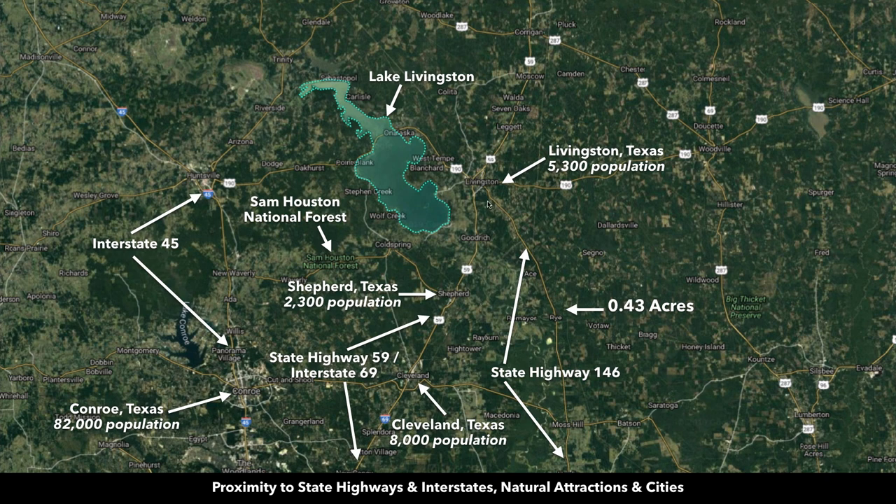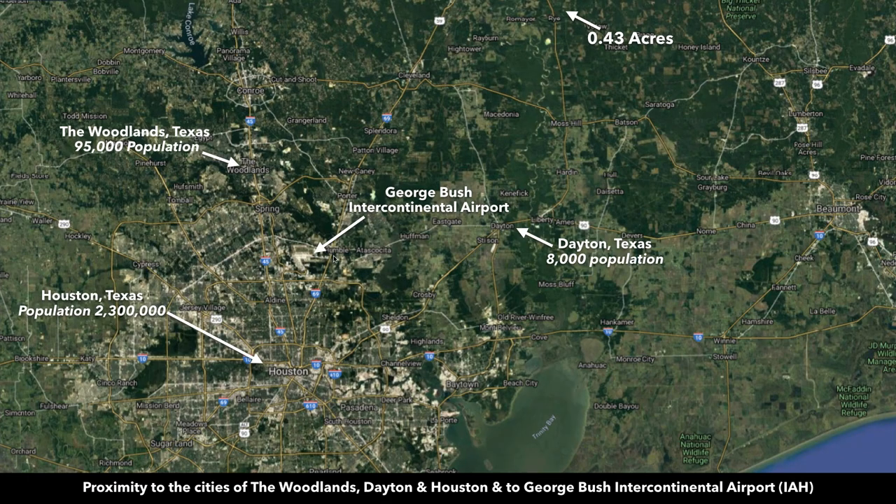Here's State Highway 146. Over here you have the city of Conroe with population around 82,000. If we zoom out a little bit further, here's the George Bush International Airport, just south on 69. Over here you have The Woodlands, Texas. This is Houston, population over 2 million. From downtown Houston to the property, you're about an hour and 20 minutes. Over here is Dayton, Texas, population around 8,000.